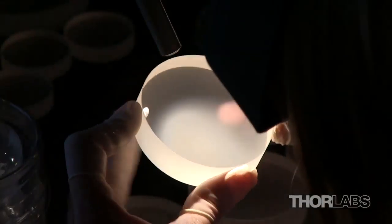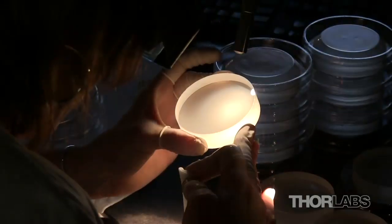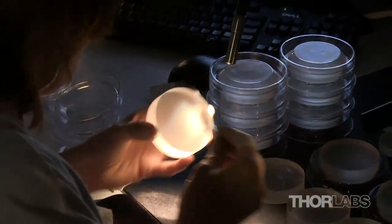All of our finished optics are visually inspected against a black background with the optic illuminated by a 100-watt light bulb to check for defects and to ensure that the surface quality meets specifications.